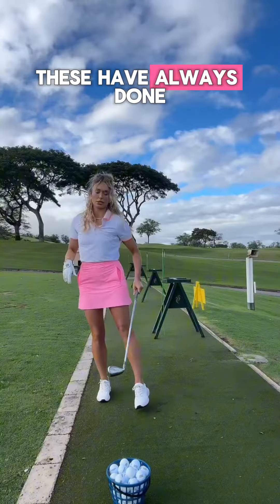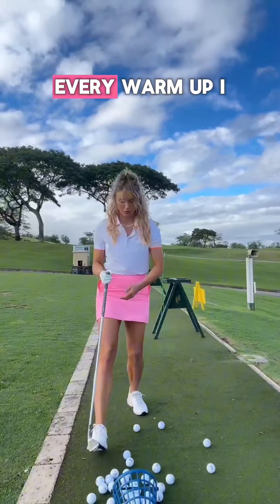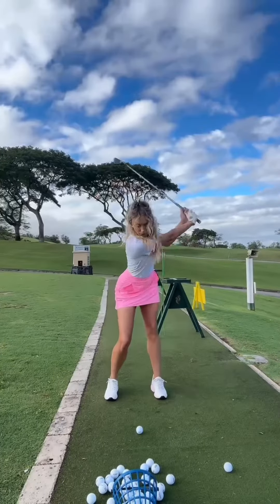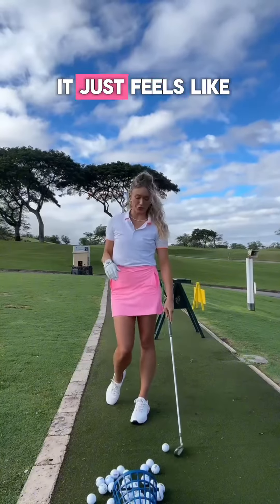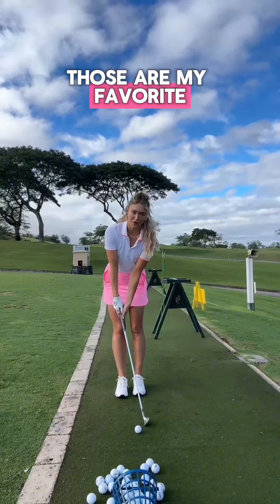These have always done me so right, you know. Whenever I warm up, I like to start with a wedge, like a pitching wedge. It felt buttery — when it just feels so effortless, those are my favorite.